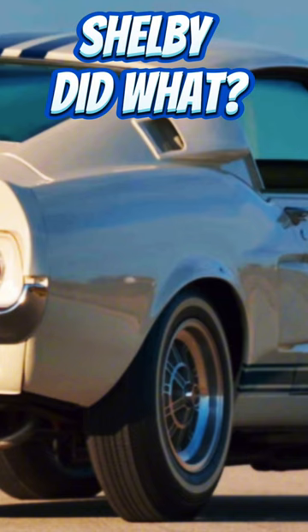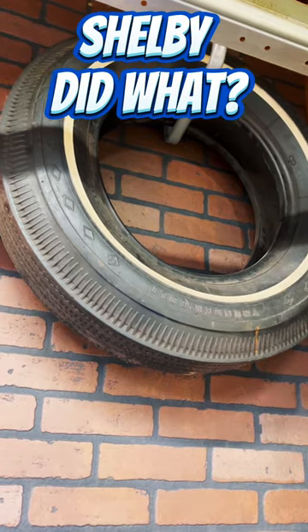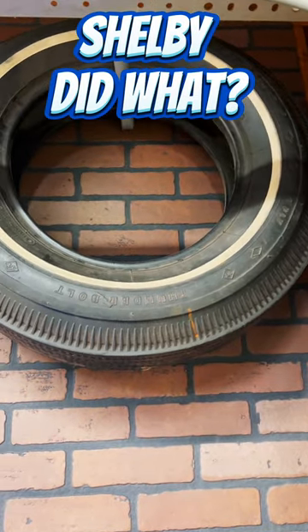This car averaged 142 miles an hour for 500 miles and hit 172 miles an hour on the straightaways. Pretty crazy — over the 500-mile test, it retained 97 percent of tread wear. That's pretty impressive for a seven and a half inch wide bias ply tire.